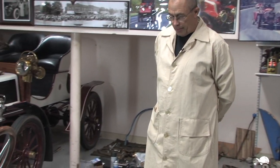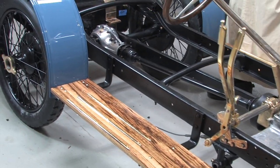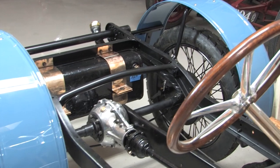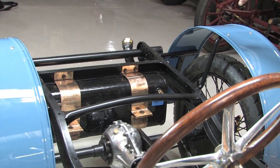The chassis is now finished and ready for the body to be placed on. Since we last talked, we've got the fenders on, the running boards and running board runners, and the gas tank is now mounted. The Type 22s and 23s — the first versions of the Bugatti — had a slightly longer wheelbase, so their gas tank is underneath the body.